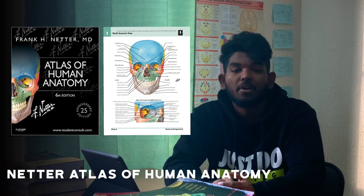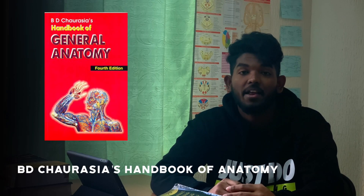Talking about the atlas of anatomy, Netter's Atlas is the best choice because it has eye-catching images which are easier to grasp, like nerve innervation, insertion and origin of muscles, etc. And here comes our favorite — the Handbook of Anatomy written by Dr. BD Chaurasia. It's basically used for making flashcards and revisions during exams.